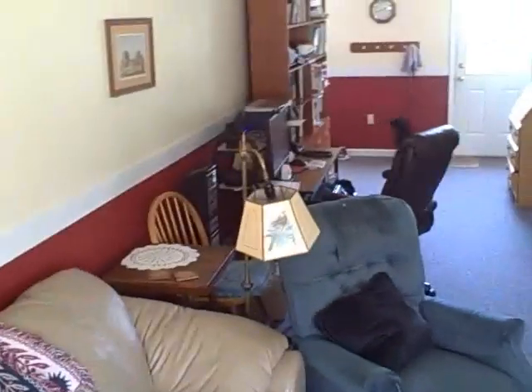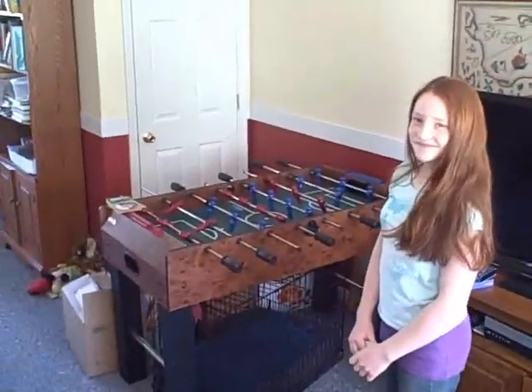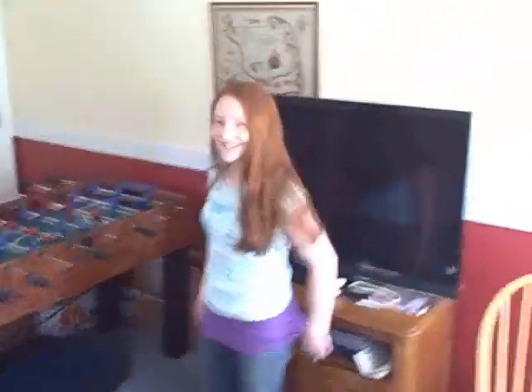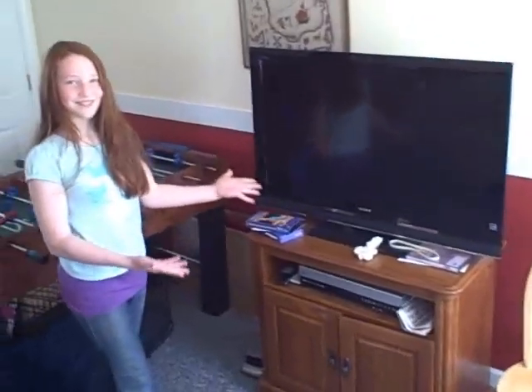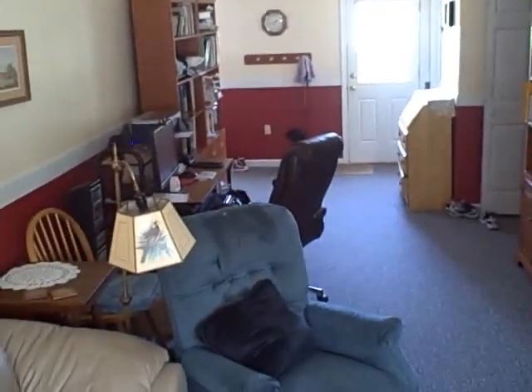So this is our family room. Pretty big. And there's the foosball table. Well, thank you, Abby, for pointing that out for us. And the giant plasma TV. Very nice. Watch movies on it.